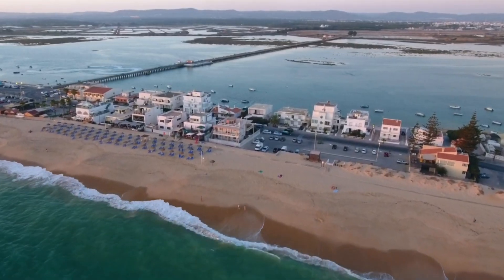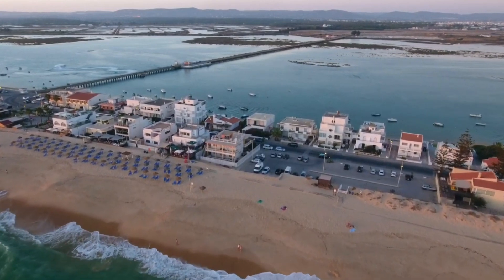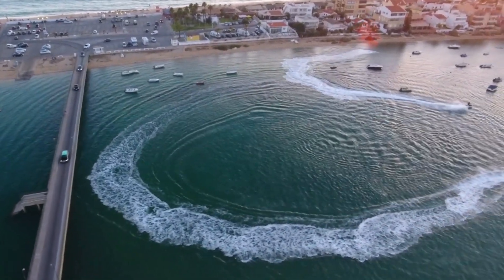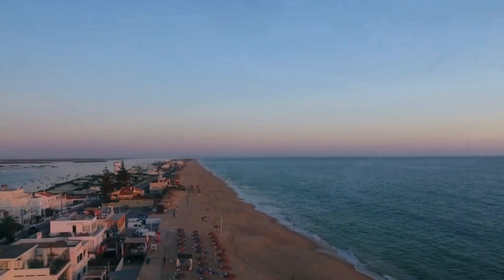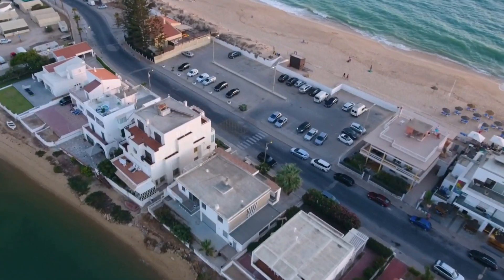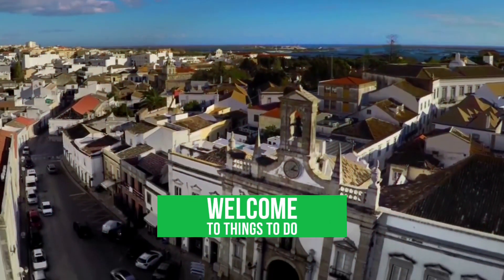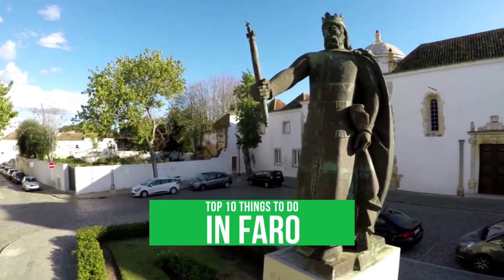Nestled in the heart of the Algarve region, Faro serves as a historic gateway to Portugal's sun-drenched southern coast. With its ancient city walls, labyrinthine cobblestone streets, and picturesque marina, this charming city effortlessly blends centuries-old traditions with the vibrancy of a modern coastal town. Welcome back to Things to Do. Today, we'll be diving into the top 10 things to do in Faro.